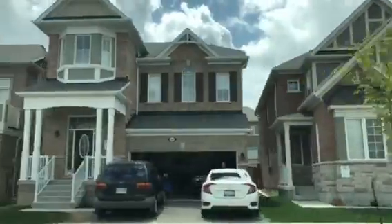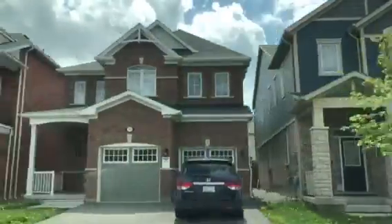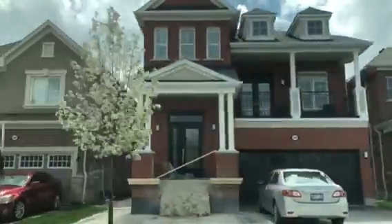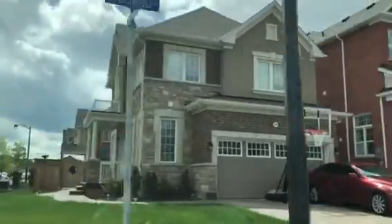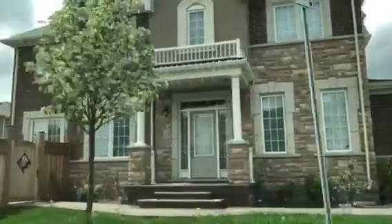We are going to have a flat. These are streets. It's a new construction area.